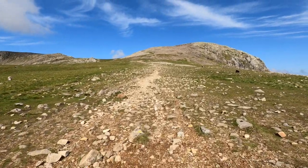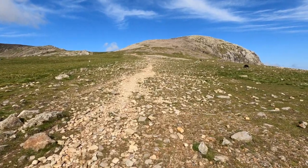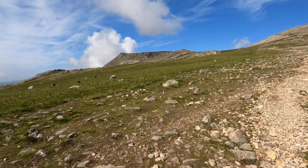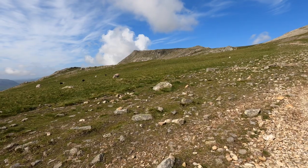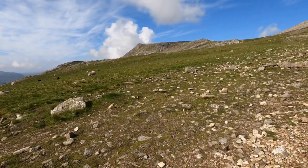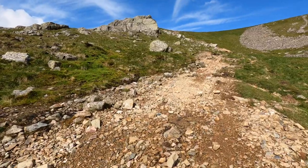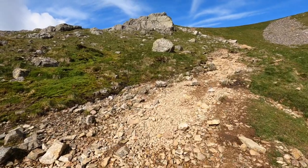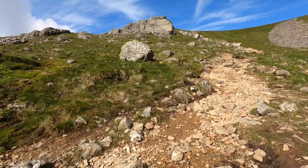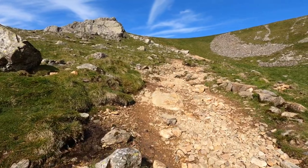Climbing across, walking across Esk Hause, and you've got Great End there in front of me. Looking over that way you've got Ill Crag and Broad Crag, and behind those — you still can't see them yet — you've got Scafell Pike. Still going, still approaching Great End. It's a bit steeper.